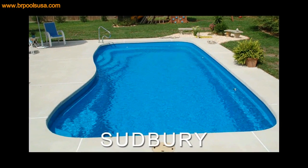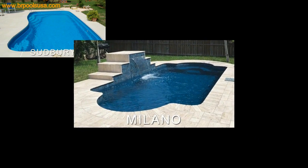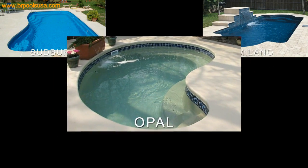Sudbury, Milano, Atlantic, Opal, and Pixie.